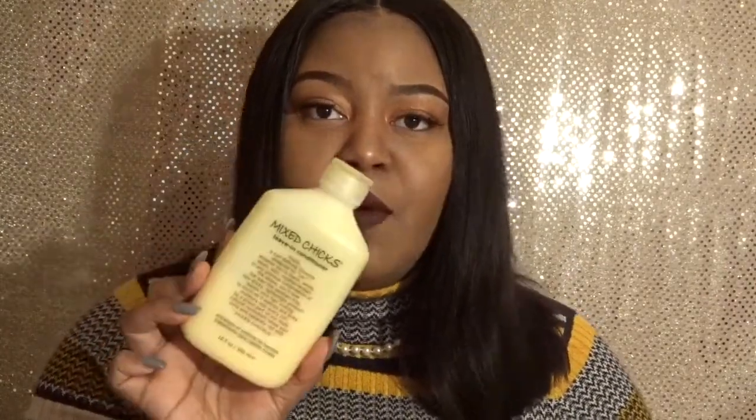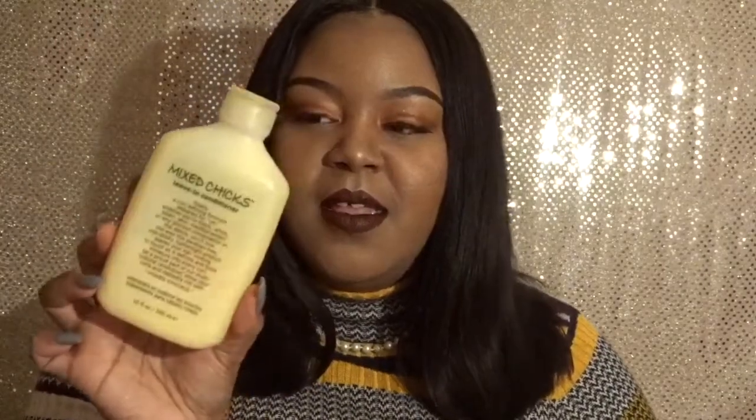Then there's the product I am definitely raving about — the Mixed Chicks leave-in conditioner. No, I am not mixed; I am 100% Black, but this works really well on my hair. Their products are not just for people of mixed races. I have type 4 hair — probably 4B/4C — very tight, coily, curly, textured hair, and this works great. These two products work well together.